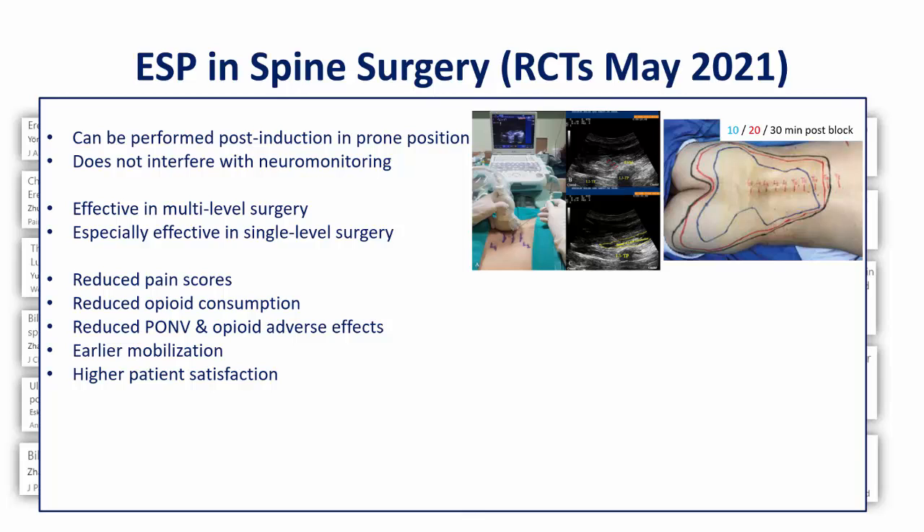In some cases, pain scores are lower for up to 36 hours, suggesting a preemptive analgesic benefit. Almost all of them demonstrate reductions in cumulative opioid and rescue analgesic requirements for at least 24 hours, and in some cases even 48 hours. This is accompanied by large reductions in opioid-associated adverse effects such as pruritus, and most importantly, nausea and vomiting even in the presence of anti-emetic therapy. Patients are able to mobilise earlier, probably related to the reductions in pain on movement, not just at rest. And overall, there is higher patient satisfaction when ESP blocks are administered.